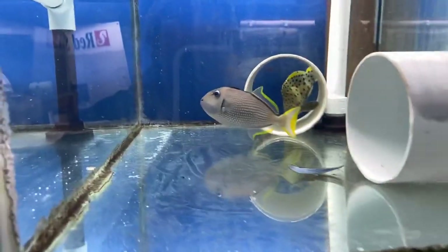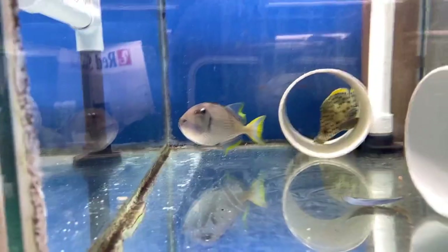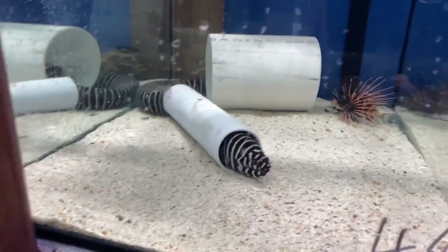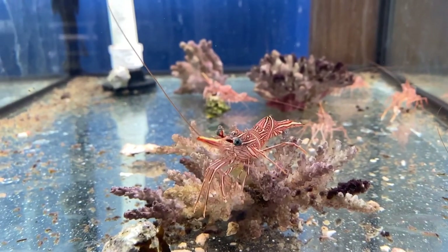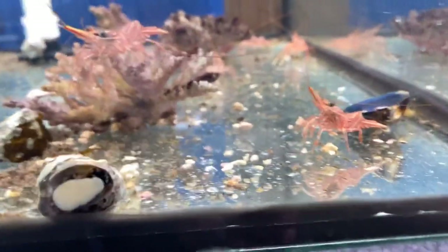We're back at Ocean Reefs, Salty Fam. There's that blue jaw trigger — he's a tricker! But we're here to grab the blue spot cod. And typically he's gone and hid. Check out these guys, Salty Fam — they're hinge-backed shrimp.